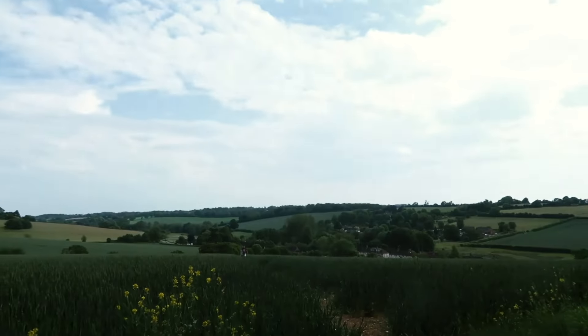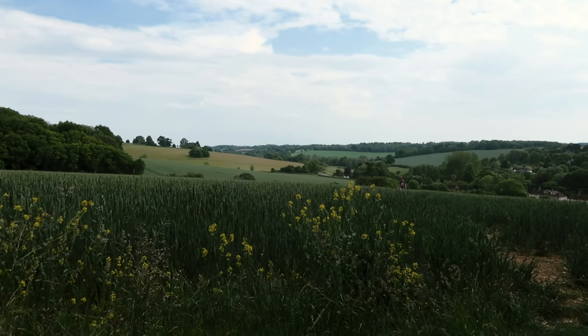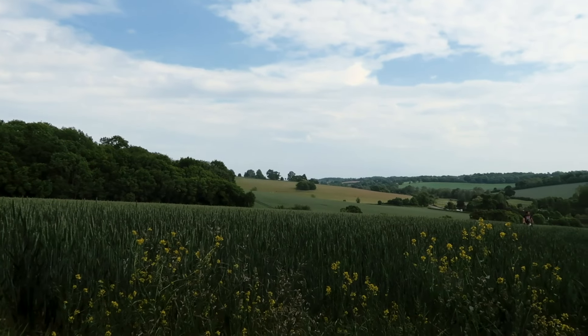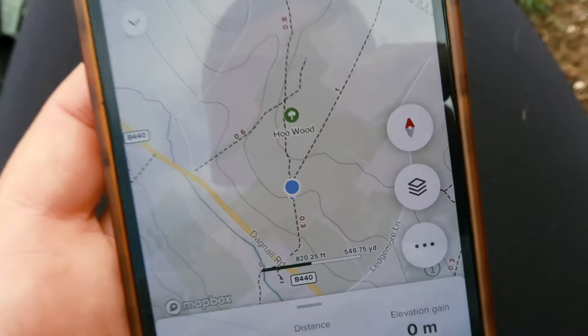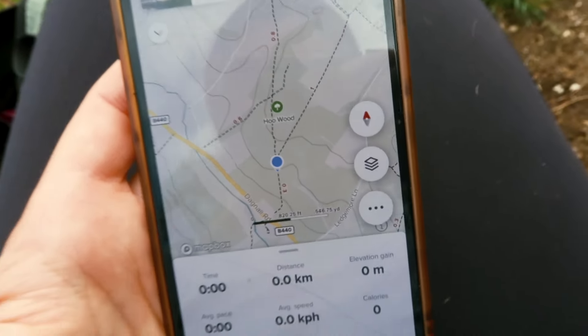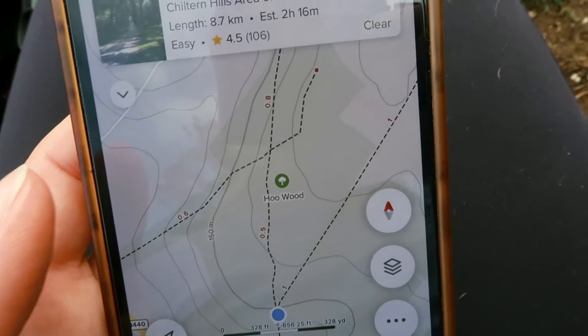We've just stopped at the top of a hill — I can't remember the name of it but we'll find out now. Look at these views all across the Chiltern countryside — it's beautiful here. This place is called Whoo'd — we've sat down for a little bite to eat and then we're going to go inside and explore.